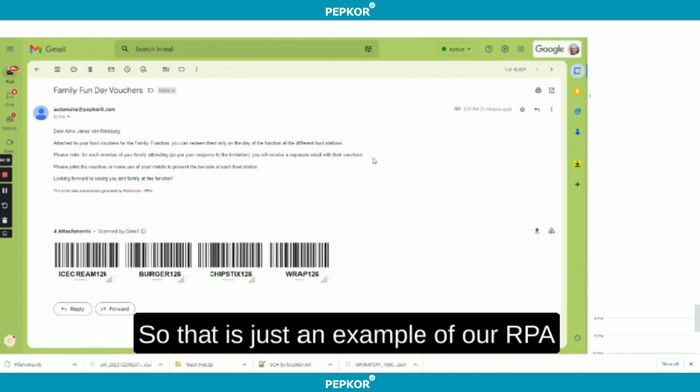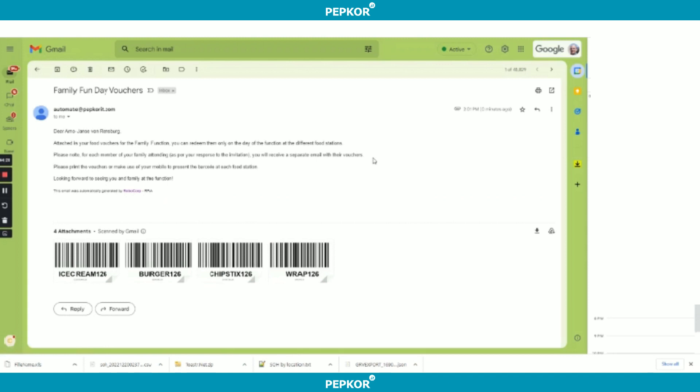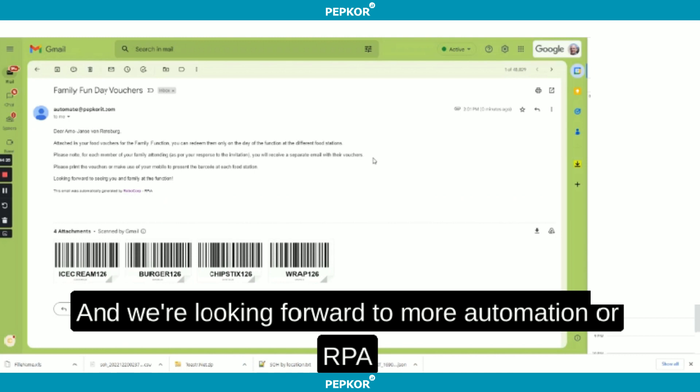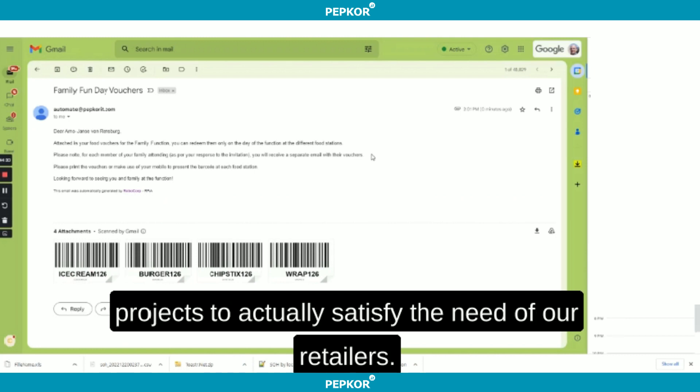That is just an example of our RPA proof of concept within PIT, and we're looking forward to more automation or RPA projects to actually satisfy the need of our retailers. Thank you.